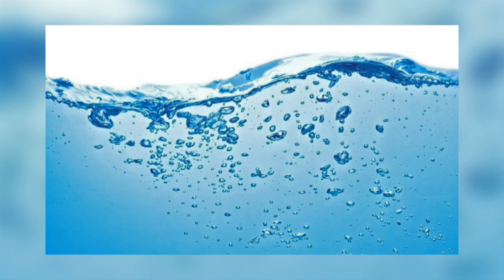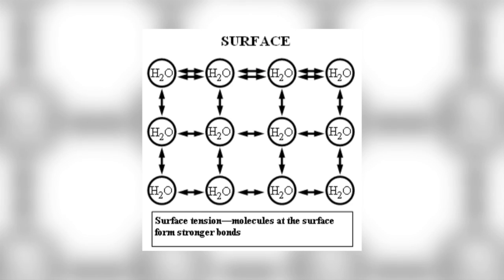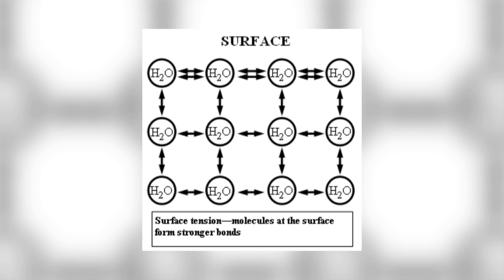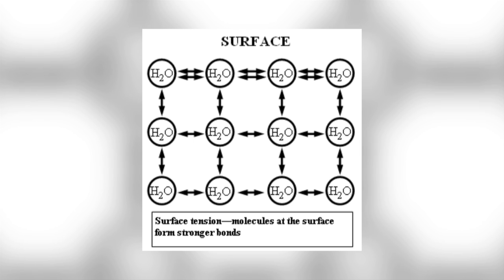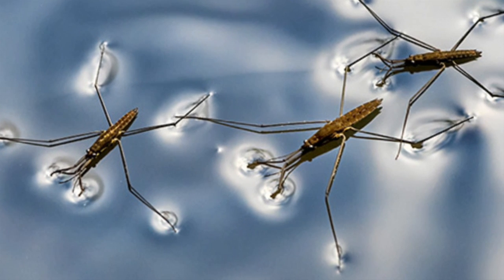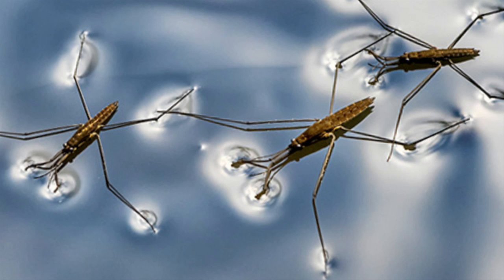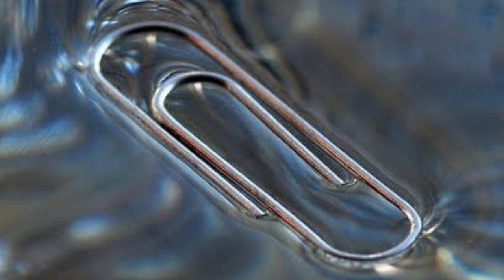Surface tension is a result of the formation of the hydrogen bonds, and is the tendency of a liquid surface to resist rupture when placed under tension or stress. In a body of water, molecules form hydrogen bonds with their neighbouring water molecules, but at the air-water interface, a water molecule has fewer molecules to form these bonds with, so there are stronger bonds formed with the neighbours that they do have. The overall effect is for water to behave as if its surface was covered with a stretched elastic membrane. This means that small insects such as water striders can walk on water, and small objects such as paper clips or a needle can be made to float on water if you place them very carefully.